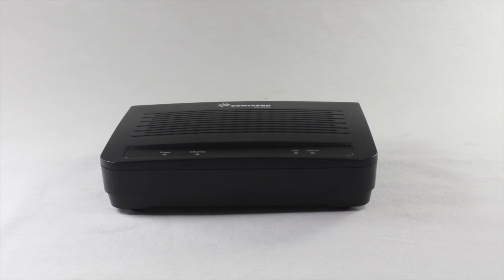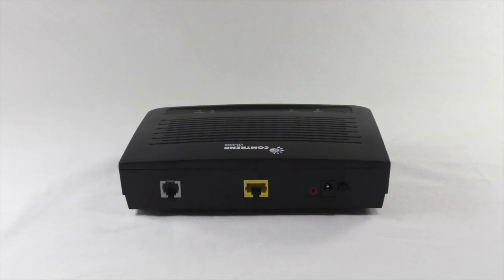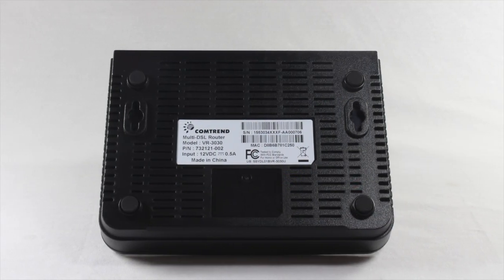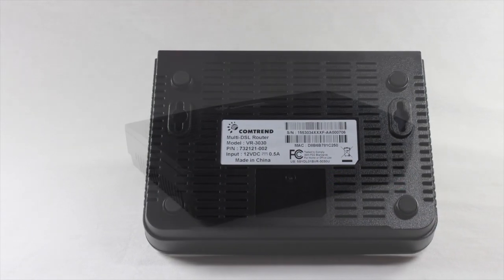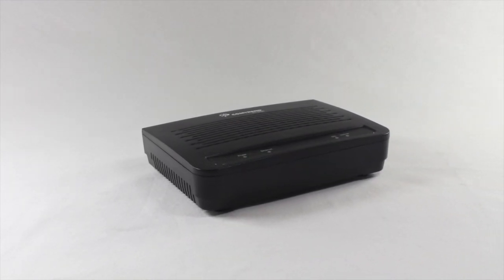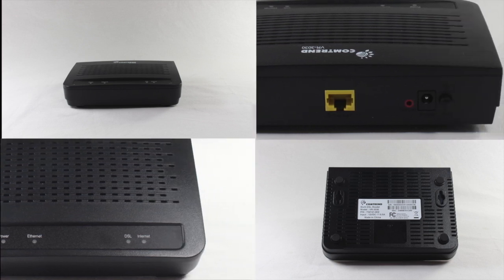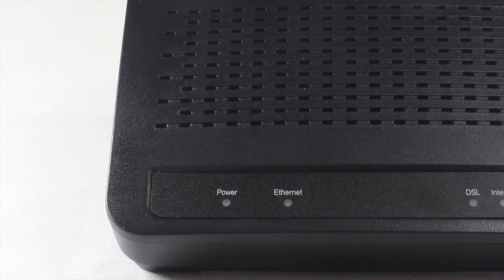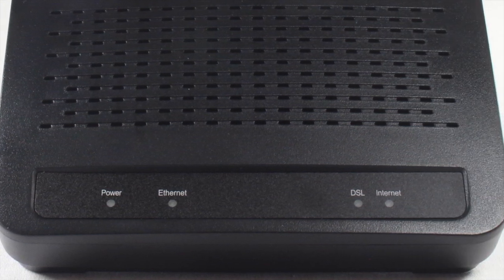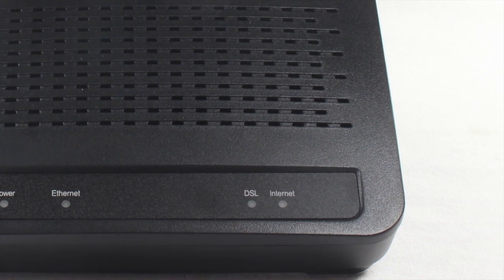Versa Technology is offering Comtrend's VR3030, a multi-DSL router that provides wired access to high bandwidth applications in homes and offices. The unit offers a fast Ethernet interface and supports ADSL2 or ADSL2 Plus and VDSL2 with ADSL2 or ADSL2 Plus fallback. Profile 17A in VDSL2 mode yields 100 Mbps of downstream data rates.